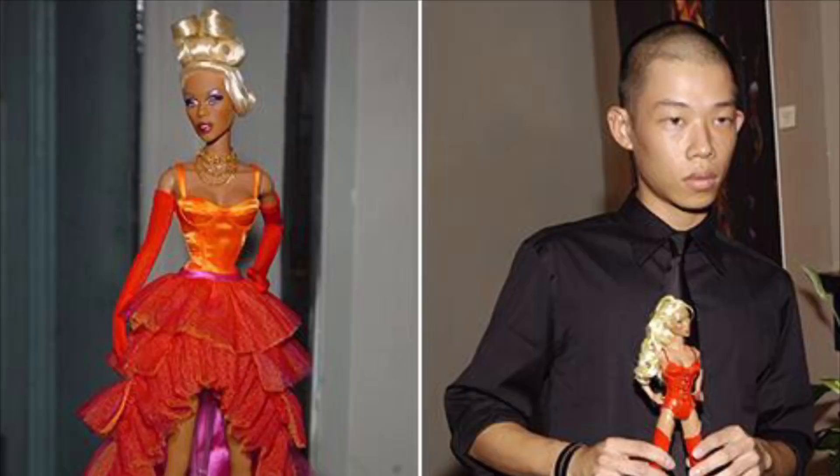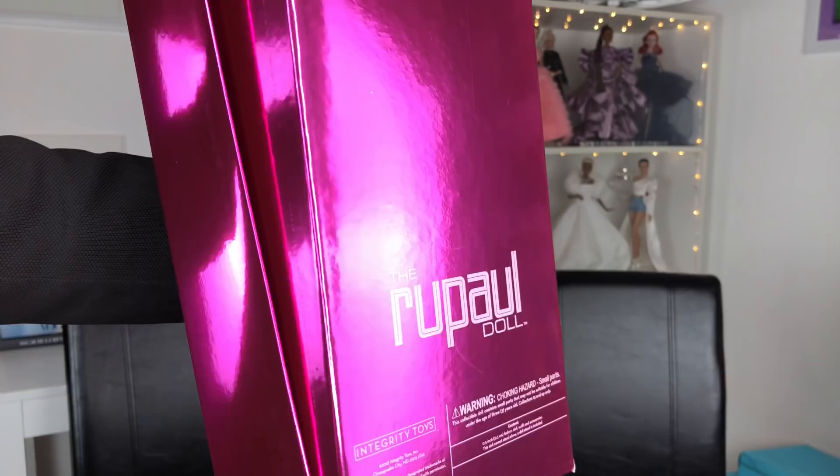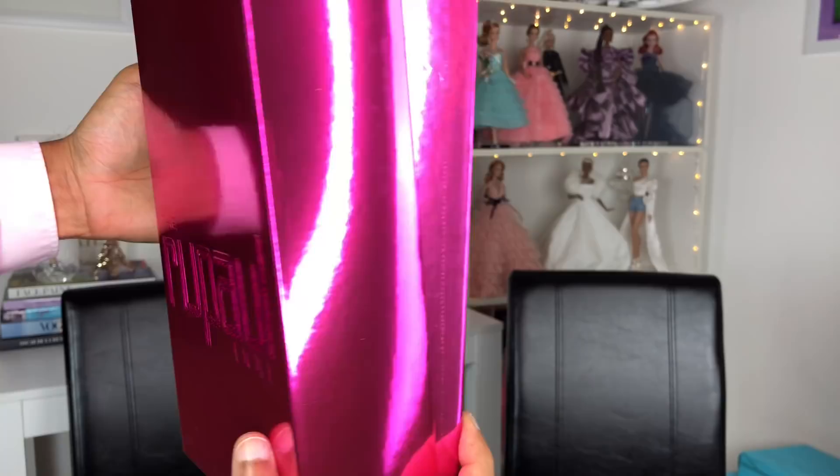I don't know when the rest of the series are coming out, but they've been making RuPaul dolls since 2005 — that was when Jason did the first collection. The box is a beautiful magenta color, it has the RuPaul doll on the back, it's a traditional two-piece box lid style. Are you ready? Oh my god!